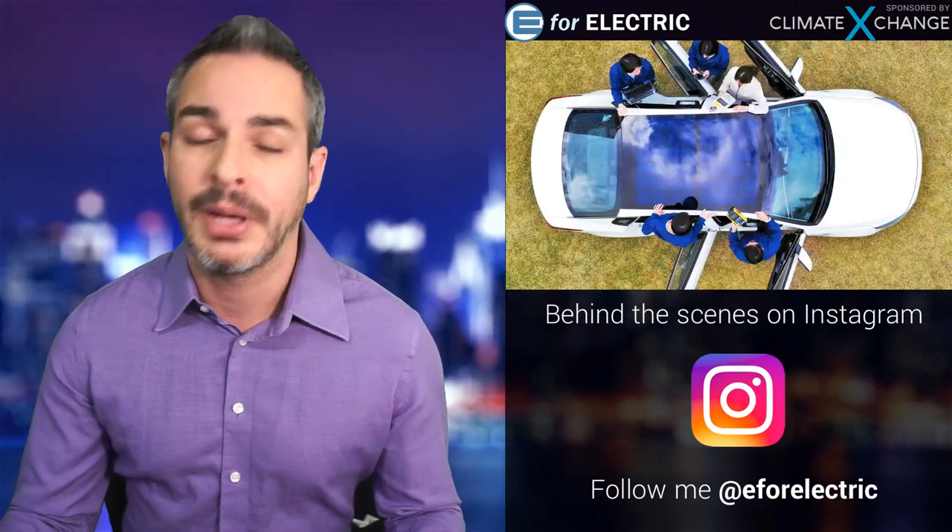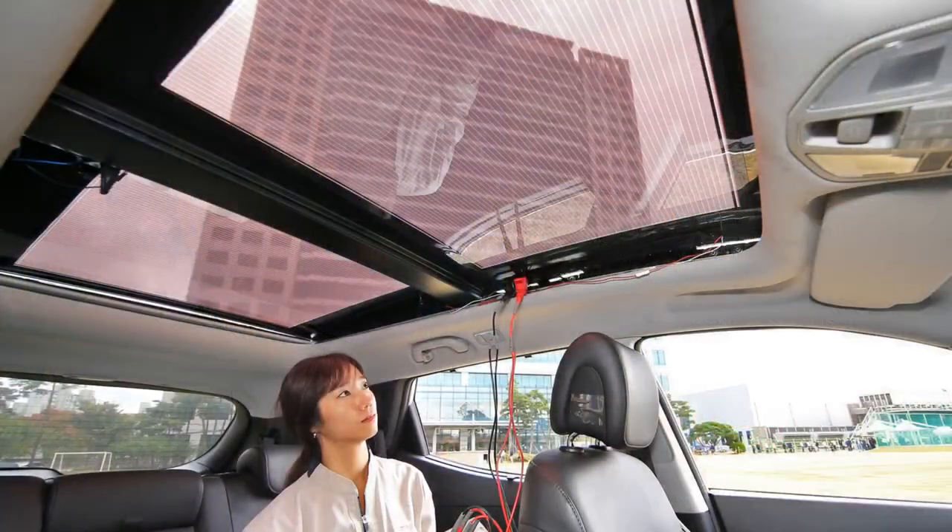Back to the solar roof, back to Hyundai and Kia. Here's another picture where you can see them testing it. I think the third generation is going to be kind of see-through — it's going to be a panoramic roof. So you won't have to have a hard roof, which is pretty cool.